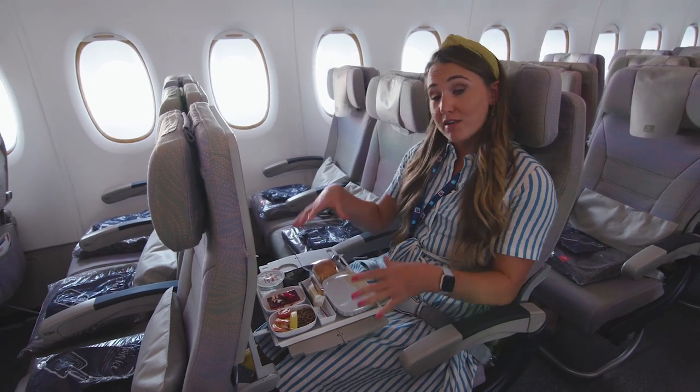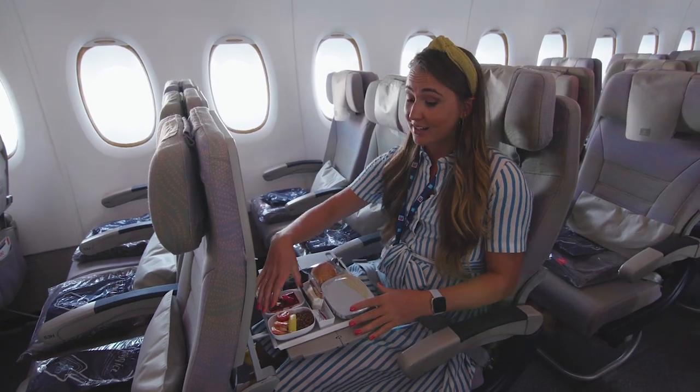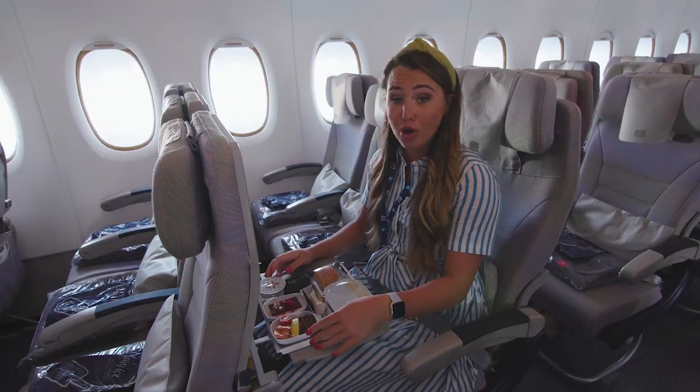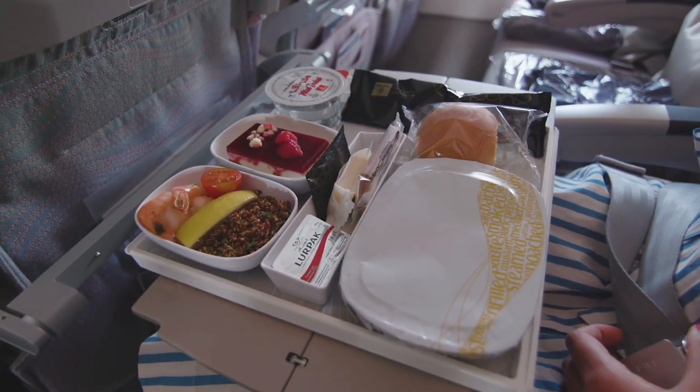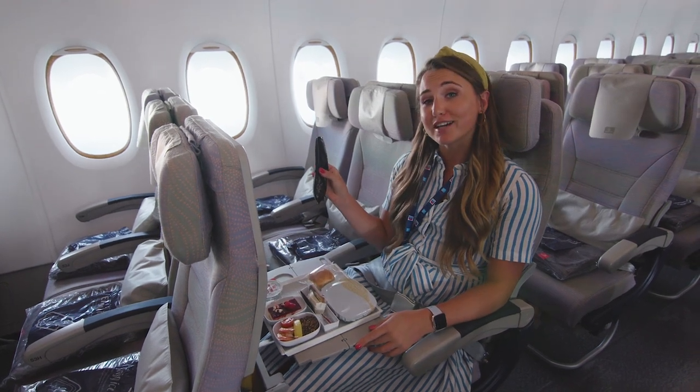Economy passengers are served all their food in one go. It comes in little plastic containers, and you get a cold starter, a hot main, a pudding, as well as some bread and cheese. What is nice is you get real metal cutlery to eat with as well. Now we've finished checking out economy, let's go and look at business class.